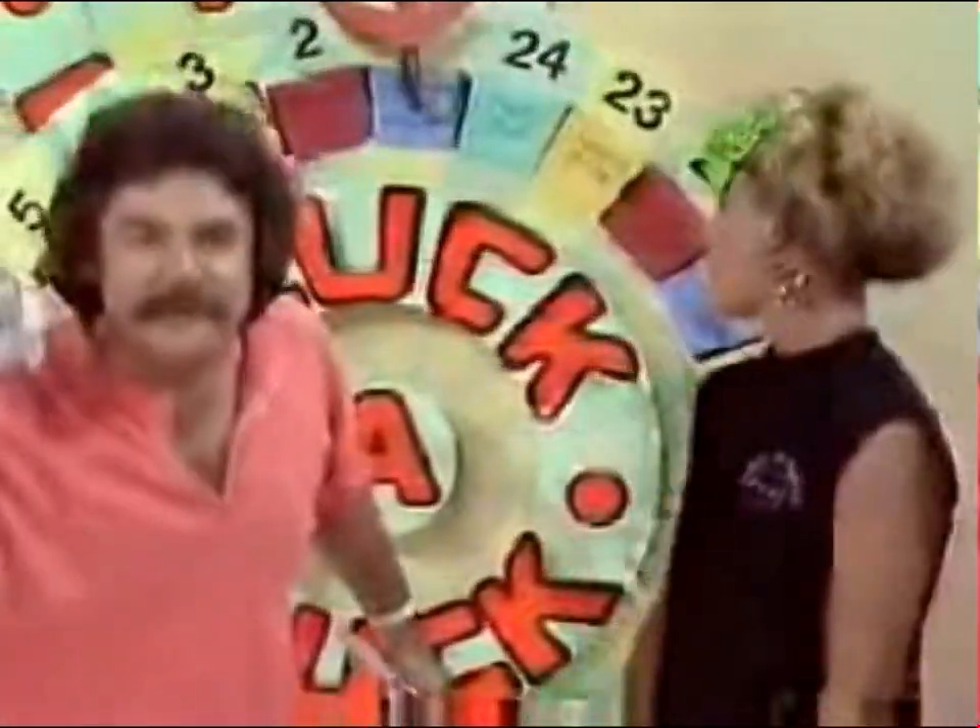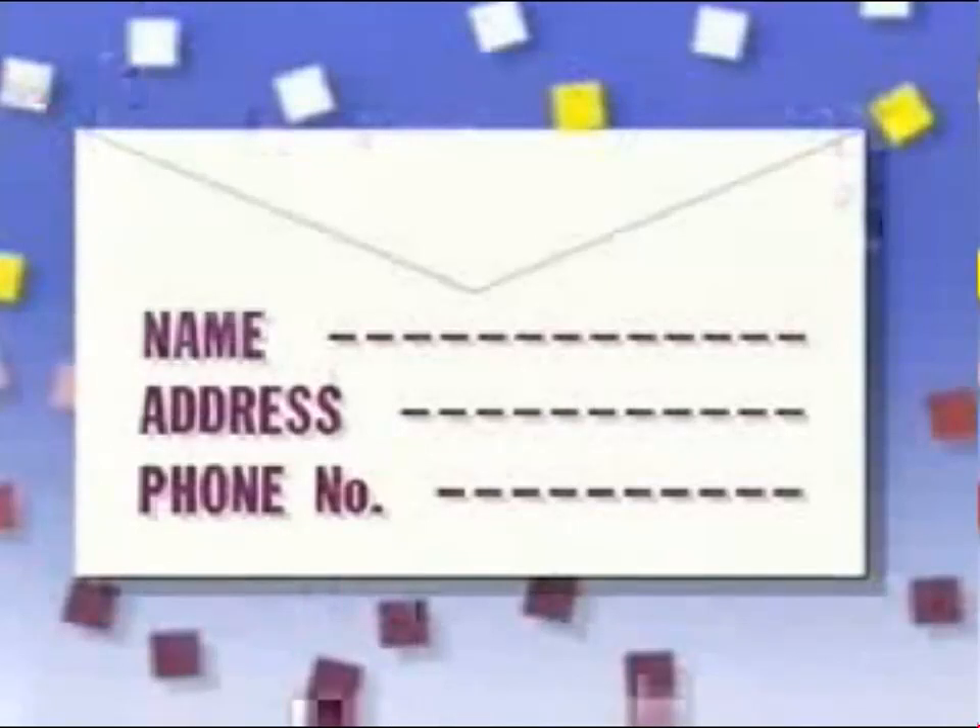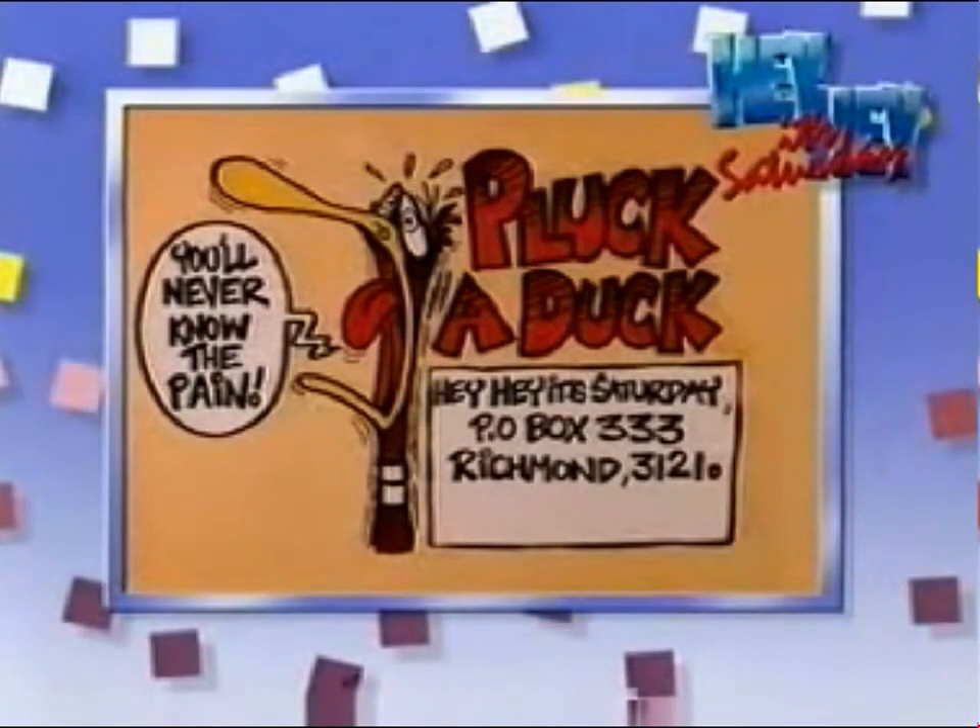If you'd like to be on Pluck-a-Duck, put your name and address on the back of an envelope with your phone number and send it in to Pluck-a-Duck, Post Office Box 333, Richmond 3121. That's Pluck-a-Duck! Thank you so much!